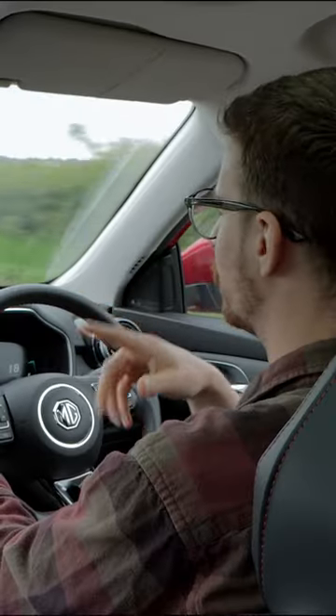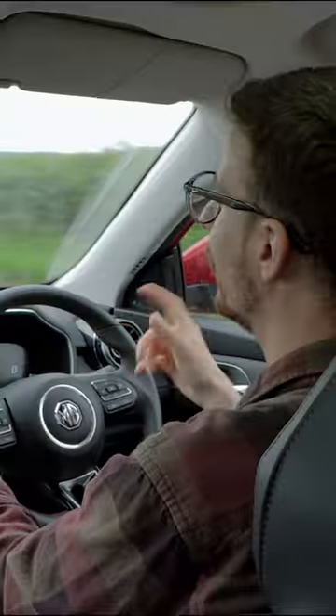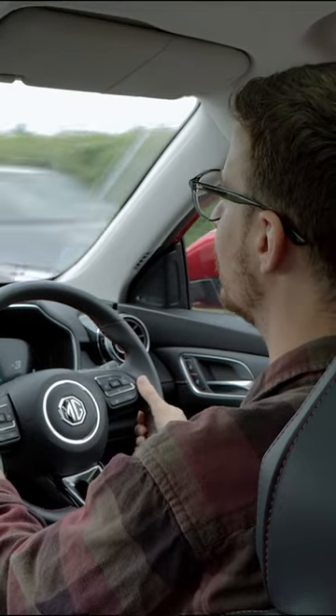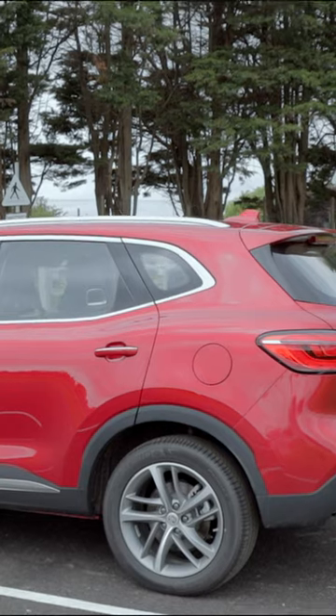The view out the back is okay, though if you have three rear passengers, you've got no hope in hell of seeing out the back. My over-the-shoulder view isn't too bad. The rear pillars are quite chunky, but you do get quarter glass to remedy this.